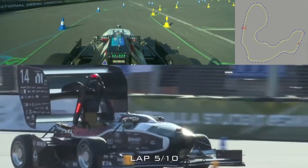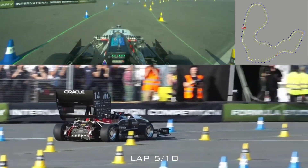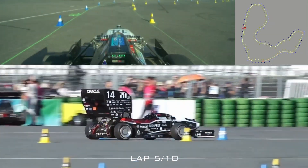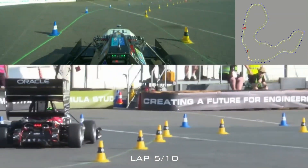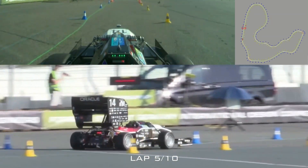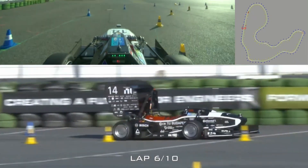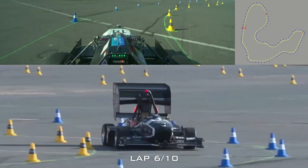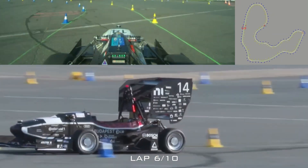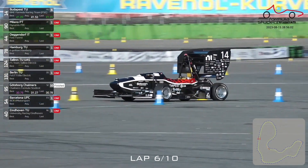Budapest is lapping about 11 seconds slower than what we saw from Chalmers earlier. But as we also saw earlier, it's already a big achievement to make it around this track at all — quite a number of teams have already attempted and not managed to do so. This is the second car to have completed the first lap of the track drive today, and is completing the rest of them very well as well.